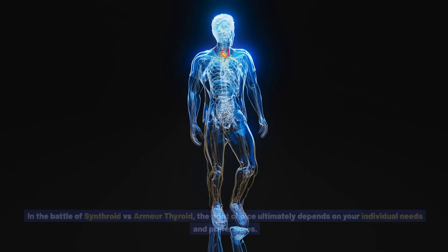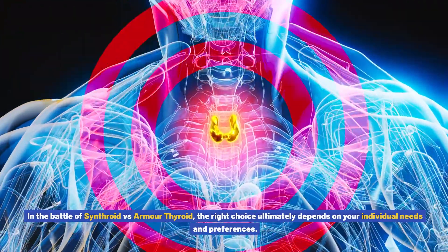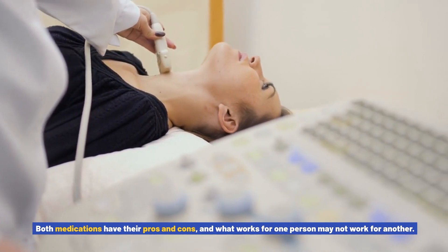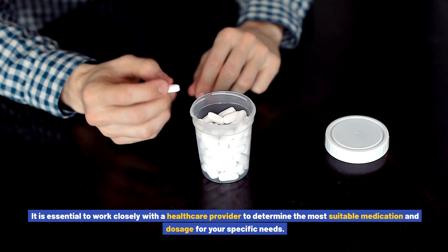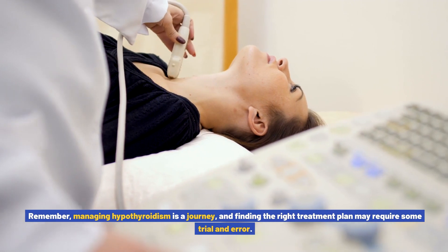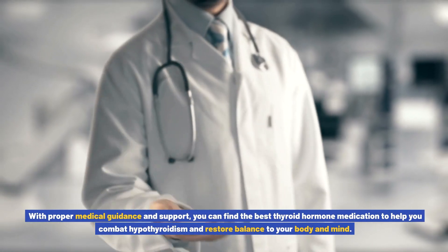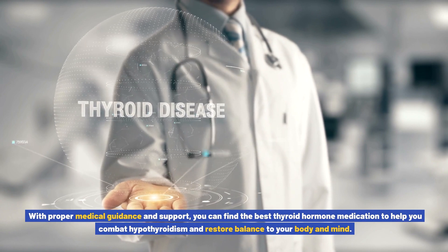In the battle of Synthroid versus Armor Thyroid, the right choice ultimately depends on your individual needs and preferences. Both medications have their pros and cons, and what works for one person may not work for another. It is essential to work closely with a healthcare provider to determine the most suitable medication and dosage. Managing hypothyroidism is a journey, and with proper medical guidance and support, you can find the best thyroid hormone medication to restore balance to your body and mind.